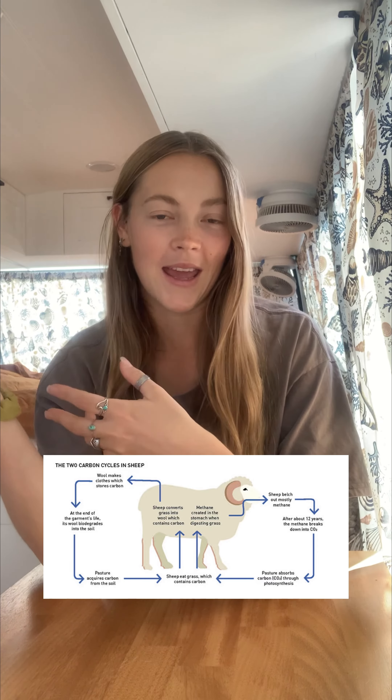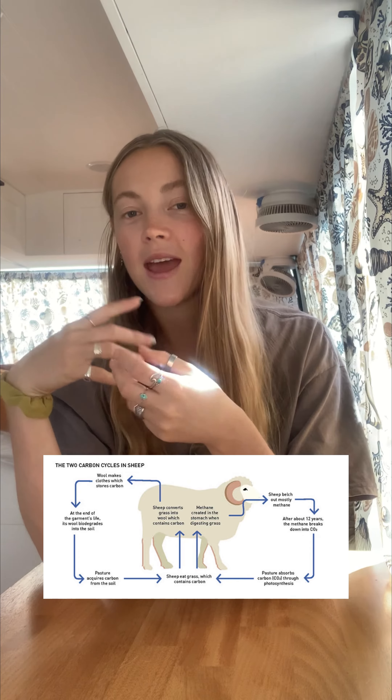Well, sheep obviously eat plants, and plants breathe in CO2 or carbon and release oxygen. So when sheep eat the plants, which are carbon-rich, they actually use the amino acids that they create from the energy from the plant, and then store them within their wool.